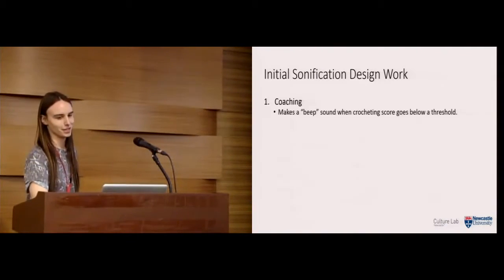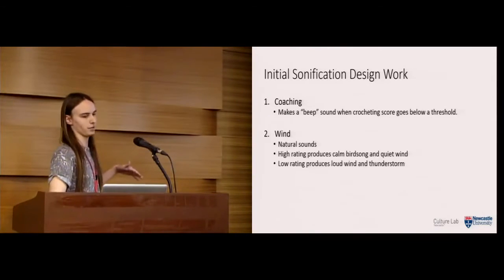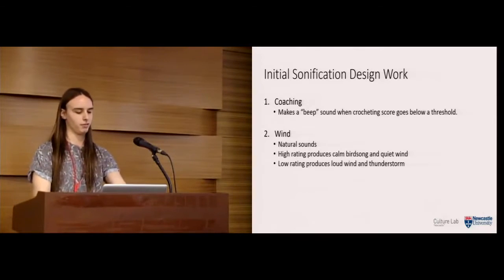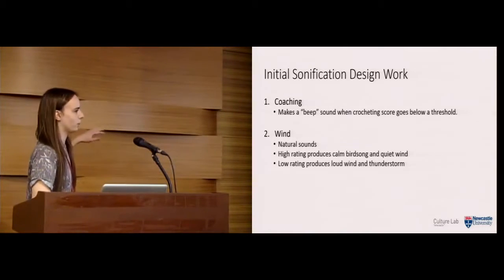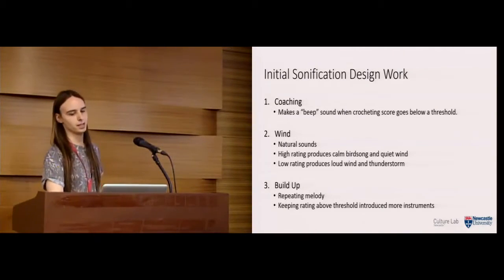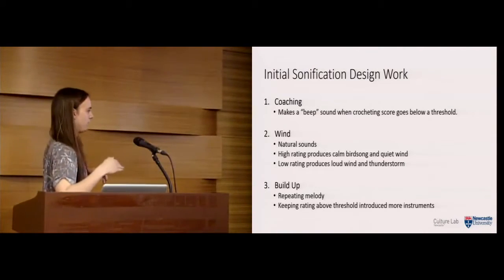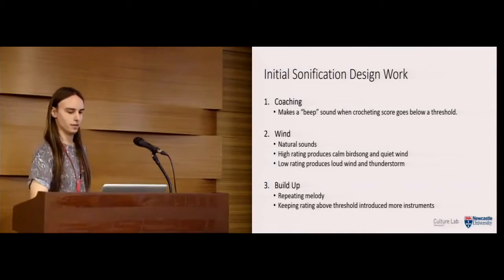We created three different sonifications. The first, called 'coaching,' was very simple — it made a beep sound when the crocheting score dropped below a threshold, to signal they weren't moving as smoothly as before. The second, 'wind,' used natural sounds: a higher rating produced calm birdsong and quiet wind, while a lower rating produced loud wind and thunderstorm sounds. The third, 'build-up,' was a repeating melody where maintaining above a threshold for a certain time added more instruments, giving a richer sound the better you were doing.